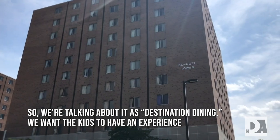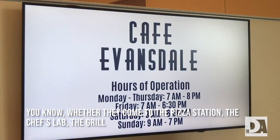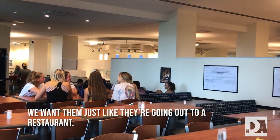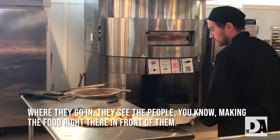We're talking about it as destination dining. We want the kids to have an experience when they come in here and eat. Whether they come to the pizza station, the chef's lab, the grill — we want them, just like they're going out to a restaurant, where they go in and see the people making the food right there in front of them.